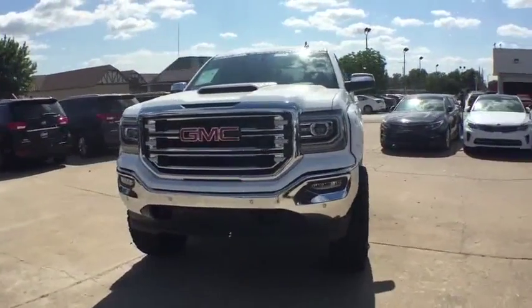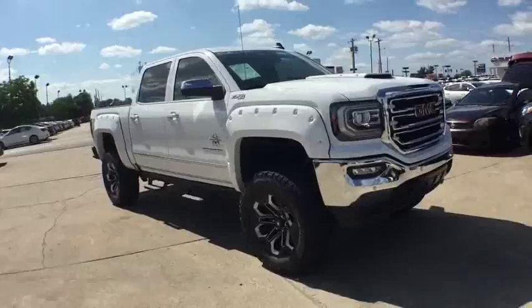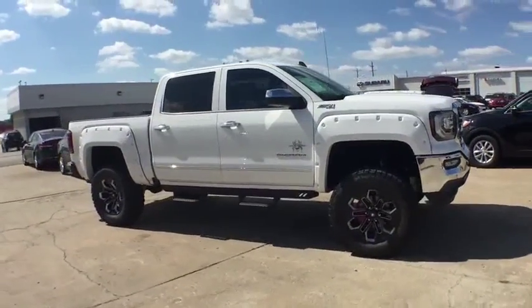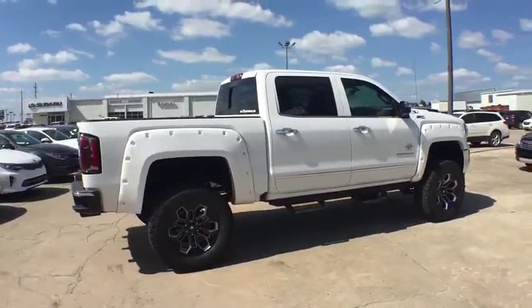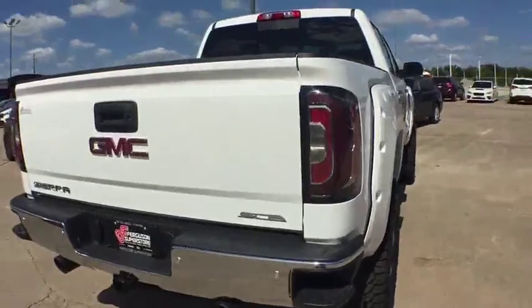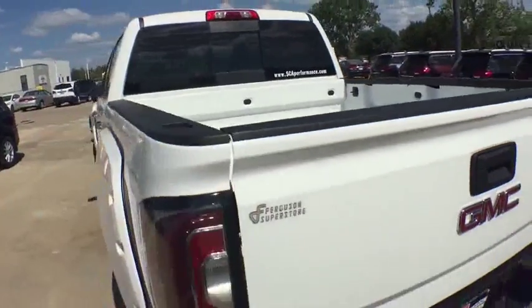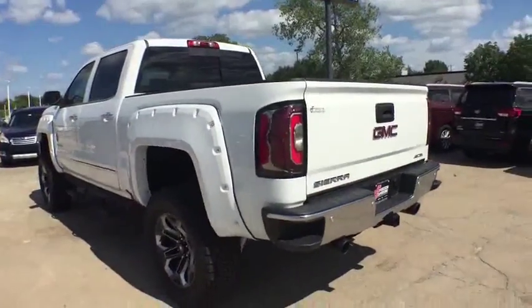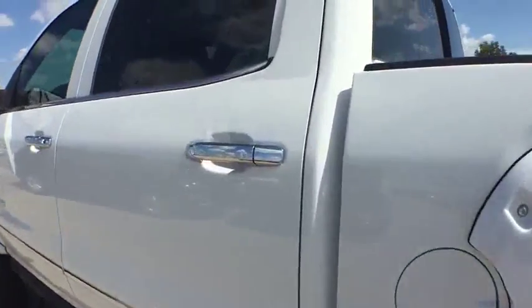The Sierra 1500 offers a 5-star frontal and side crash test rating and a combination of mechanics and aerodynamics that give it better conventional V8 fuel economy than any competitor. The Sierra 1500 now comes standard with a Vortec 6.2-liter and 5.3-liter V8 engine and an electronically controlled automatic transmission that combines high-capacity hauling capability with precise control.